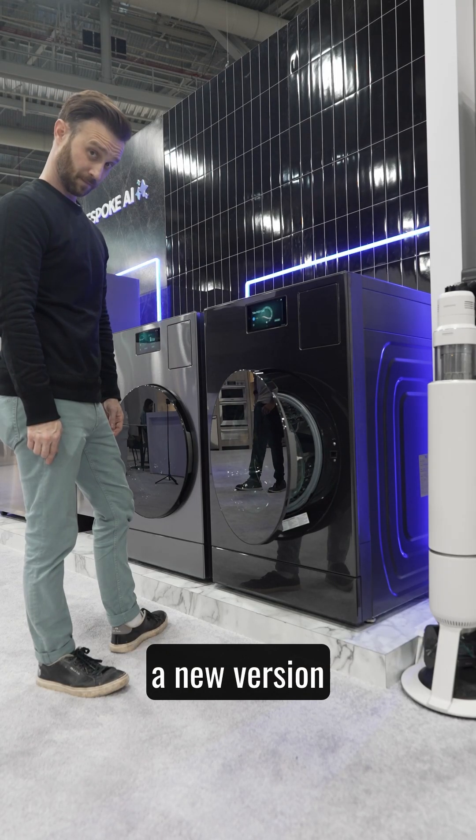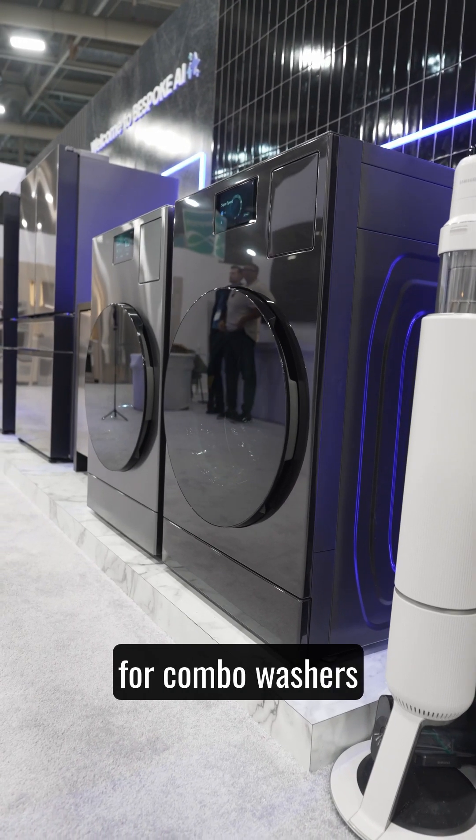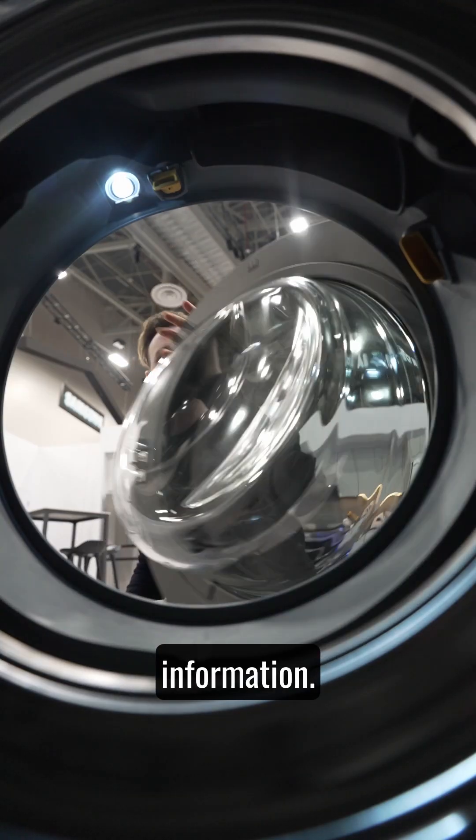Also, I got an advanced look at a new version coming in March that is an industry-first for combo washers, apparently. Check the link in my bio for more information, and thanks for watching.